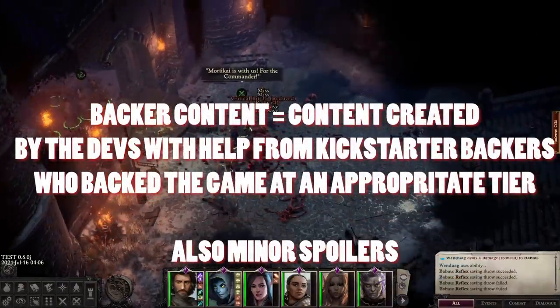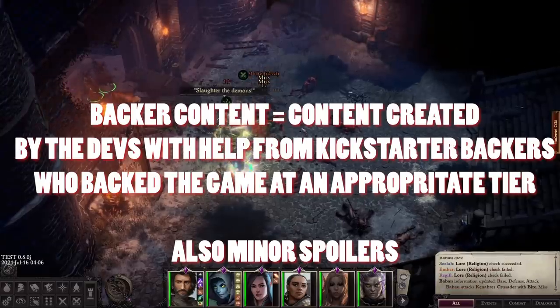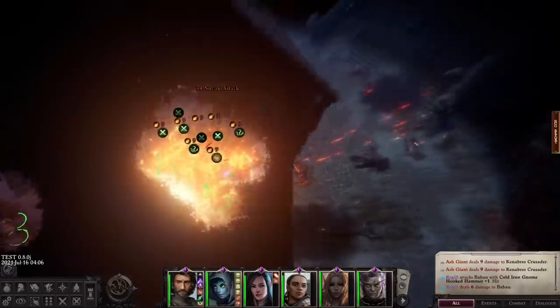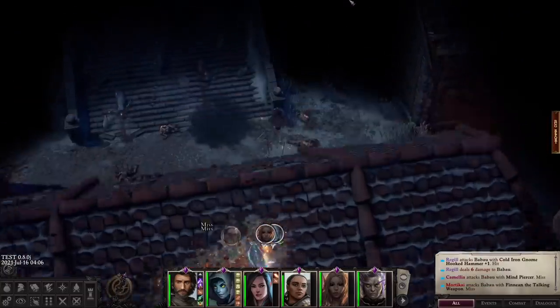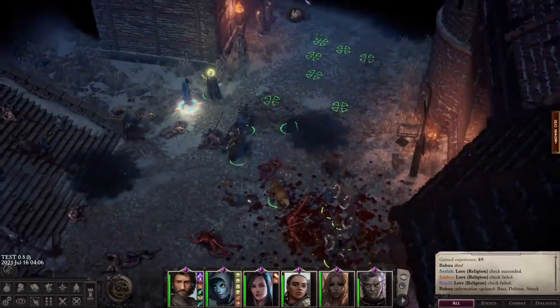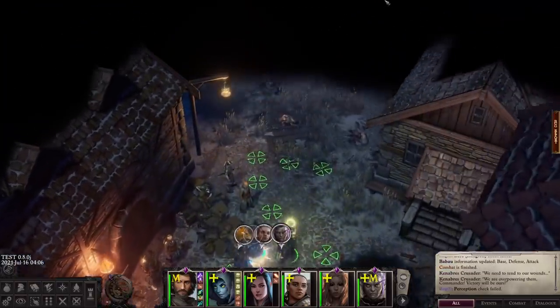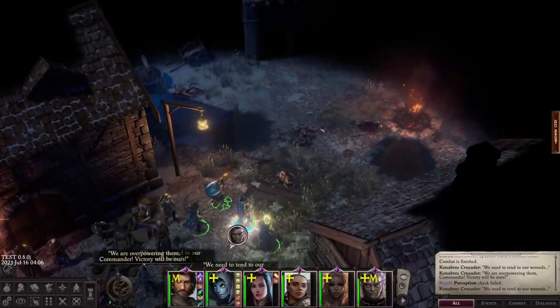What's going on everybody, Mortem here. Today we are talking about the backer content in Pathfinder: Wrath of the Righteous. This isn't an evaluation of the quality of that content, merely what that content actually is. The easiest way to verify what is backer content is to go to the main menu of the game, hit Credits.